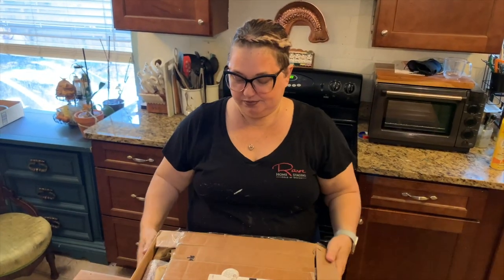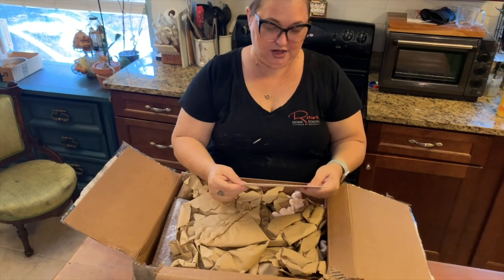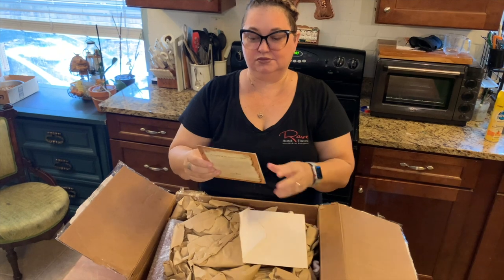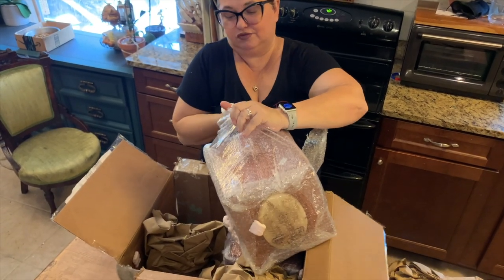So this is from Bree. I haven't opened it yet — I just cut it open. Enjoy your mystery box from Kansas. If you're ordering from Bree, she's going to wrap it within an inch of her life, which is a good thing.